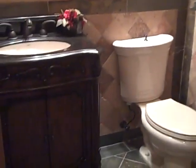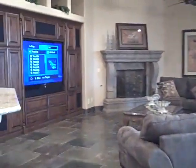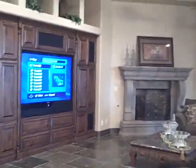So you have easy access from the garage right into the kitchen area. We're going to swing around this way to the powder room. And then we come into the family room with a 72-inch television and fireplace.